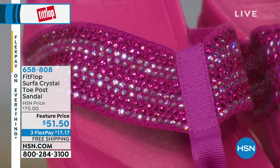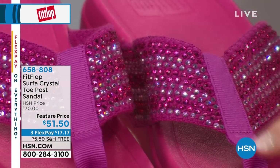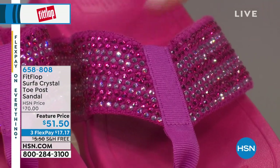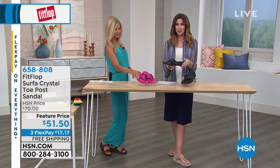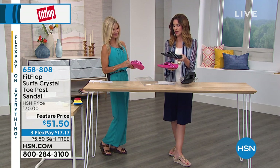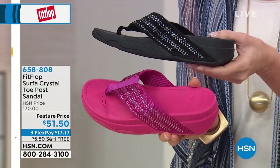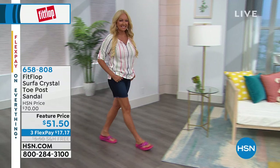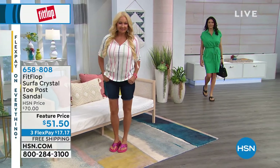Now this is the Surfa — a little bit of a throwback with a grosgrain ribbon look, but really updated. Look how cool it is in the lavender frost, which is really more of a magenta. We also have it in black with clear crystals on a black sole. The feature price is $51.50 — that's three flex payments of $17 and change — and we'll ship it free. Whole sizes only, so size down; sizes six through eleven in the Surfa.